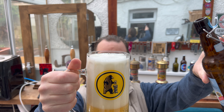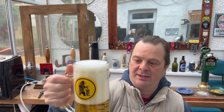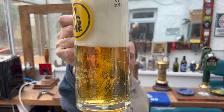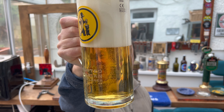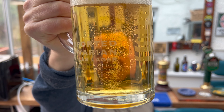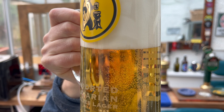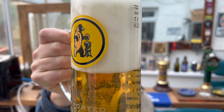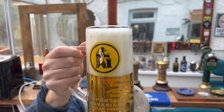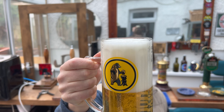Whoa, look at that! Good levels of carbonation, got a bit of a tornado going on at the bottom of the glass. It's straw coloured, slightly hazy, with a four to five finger white head. Looks really good.